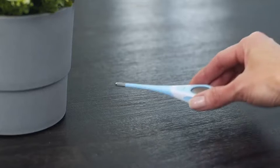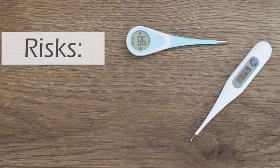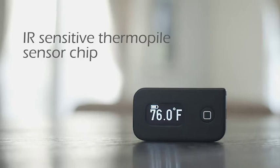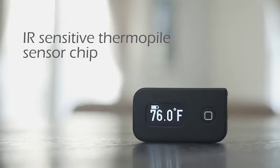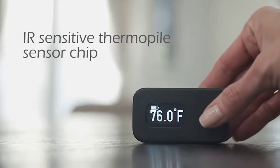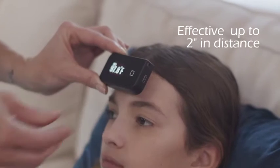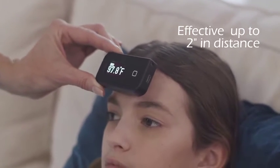While traditional options are inexpensive and accurate, they also pose a significant risk of exposure to the toxicity of mercury and surface bacteria. But Qtherm's non-contact IR-sensitive thermopile sensor chip uses advanced infrared radiation detection of temperature at a distance of up to 2 inches to give an accurate and instant reading.